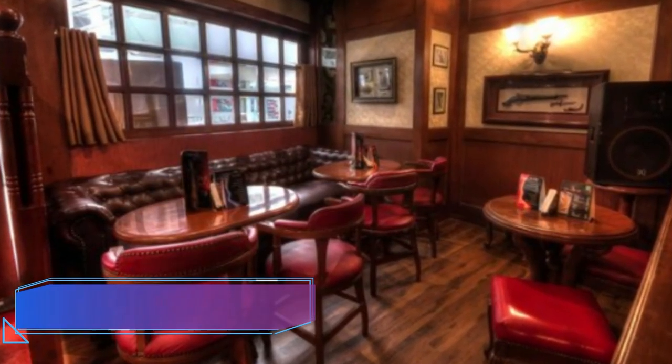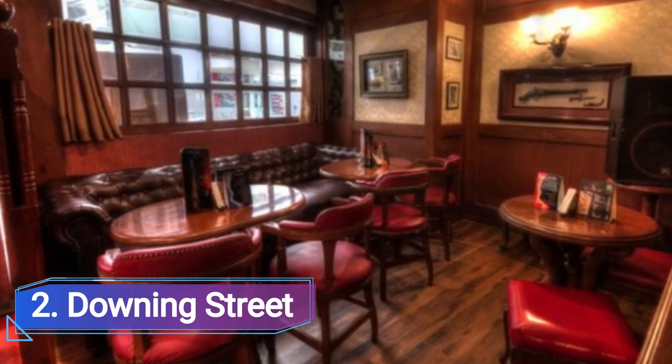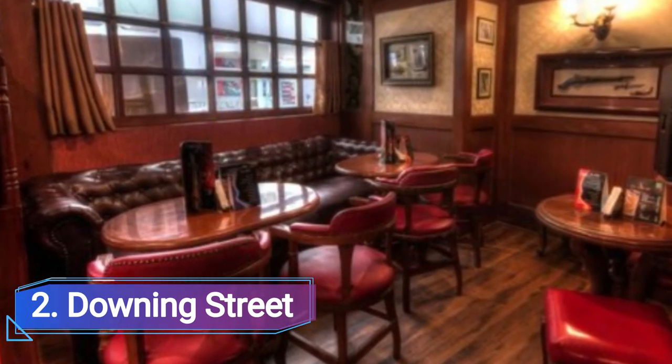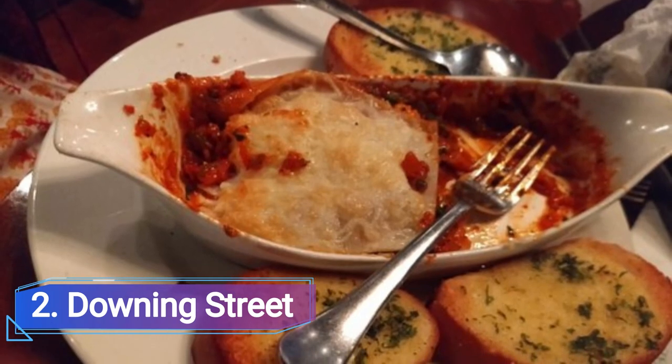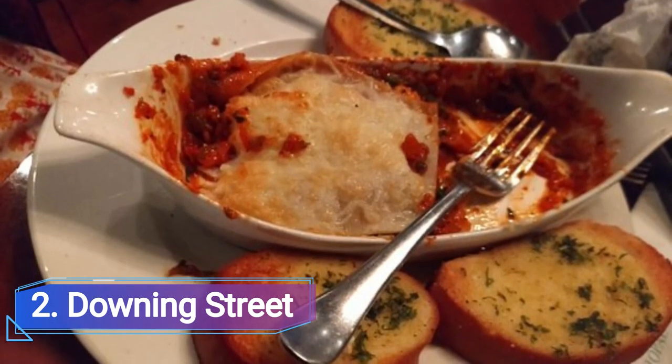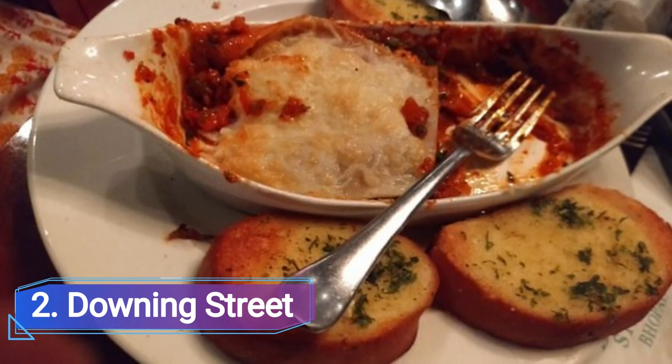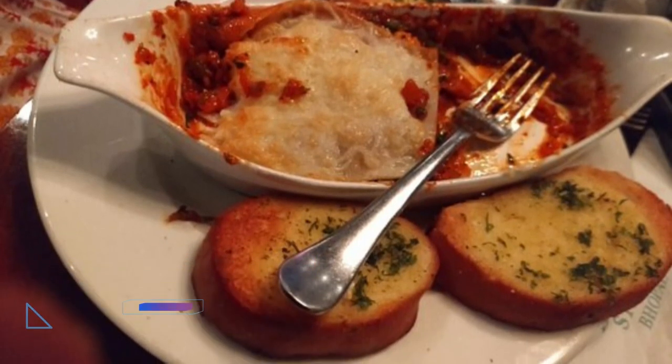Number 2: 10 Downing Street, considered the best casual dining establishment in Bhopal, is located at DB City Mall in Maharana Pratap Nagar. Its ambience is distinctly English. It offers a wide selection of beverages, as well as Chinese, Italian, and North Indian cuisine.